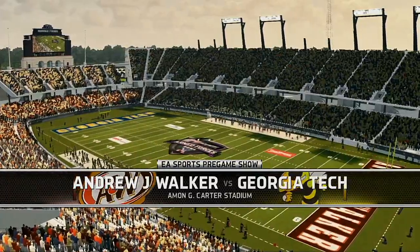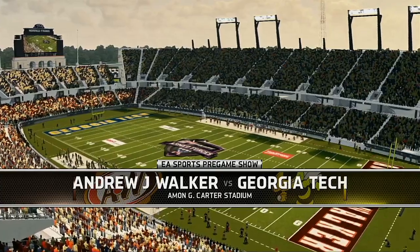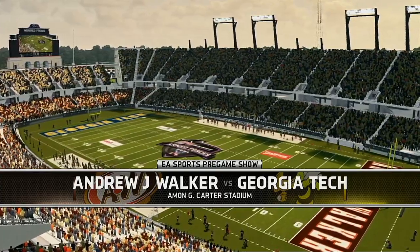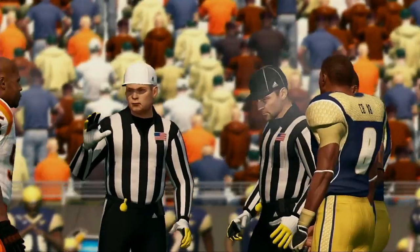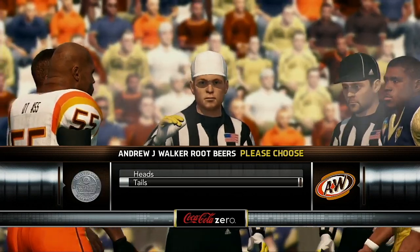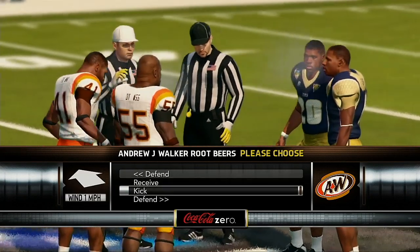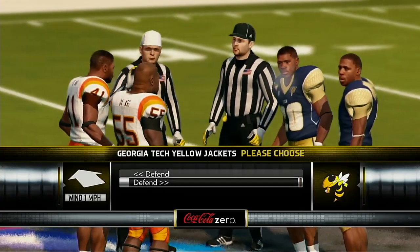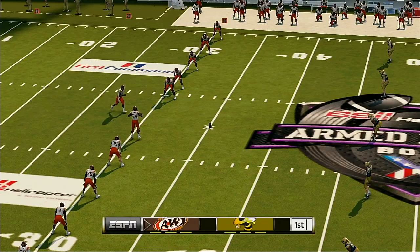Welcome to neutral side action, and we're just about ready for kickoff. It's time for the coin toss now, presented by Coke Zero — real Coke taste, zero calories. Both teams are lining up for the kickoff, and we're just about set to get this one underway.